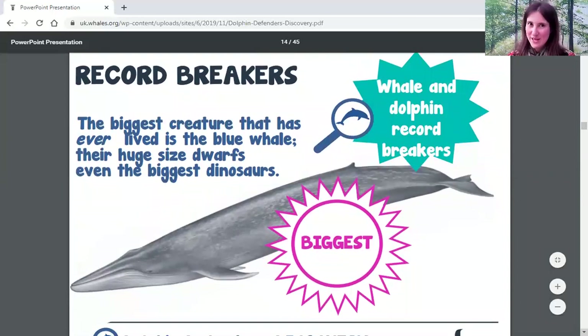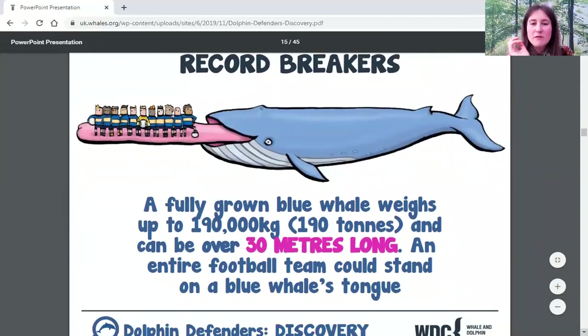Now let's look at some record-breaking whales and dolphins. Of course we've already mentioned the biggest animal — not just the biggest whale, not just the biggest animal alive today, but the biggest animal that has ever lived: the blue whale, way bigger than any dinosaur. A fully grown blue whale can weigh 190 tons and be over 30 meters long. You can get a whole football team's worth of people standing just on their tongue.